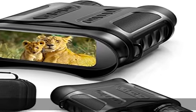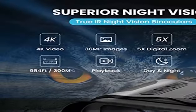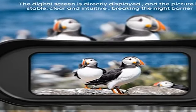About this item: clearly see in 100% darkness. The night vision binoculars feature 7 levels of adjustable 850 nanometer infrared illuminator and an excellent all-optical system, providing high definition photos and videos in low light or at night.